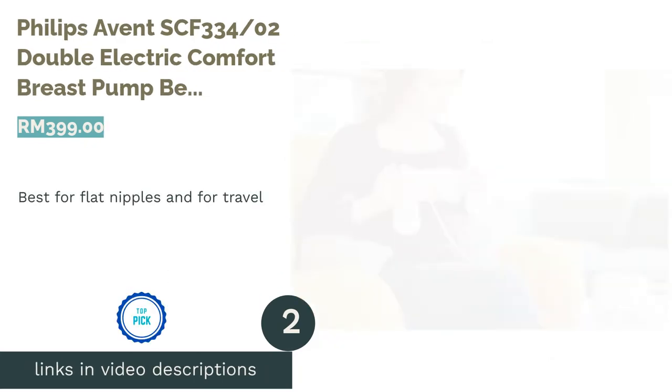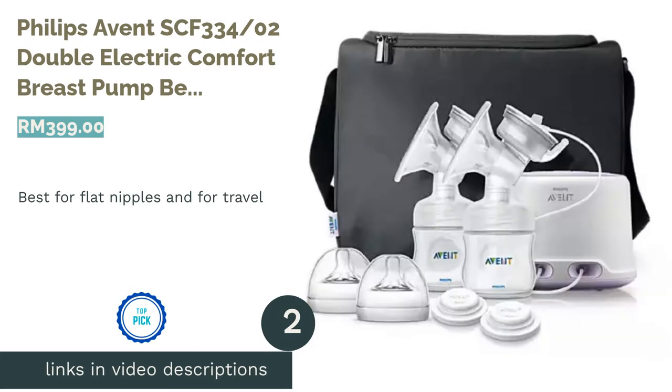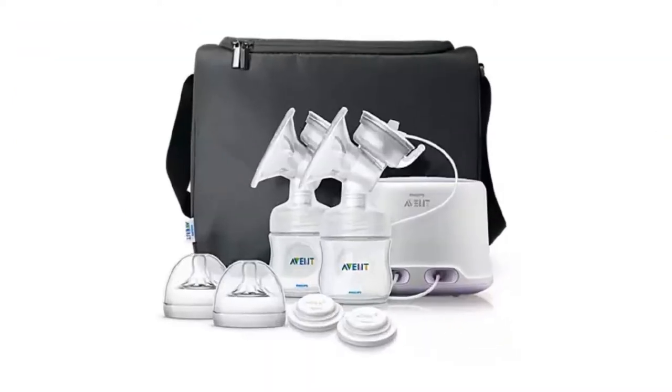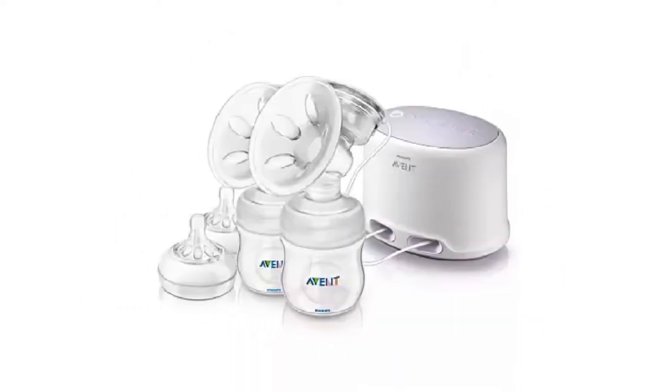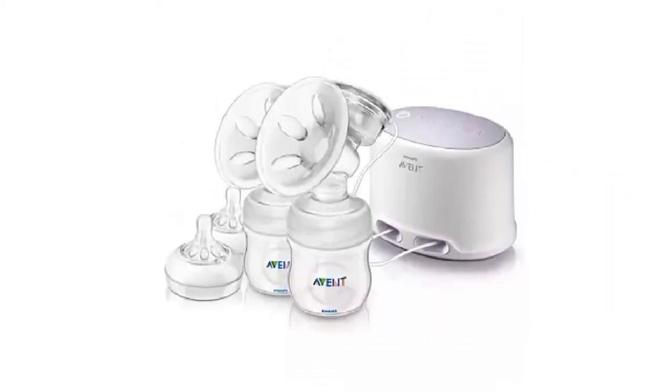The second product on our list is the Philips Avent SCF334-02 Double Electric Comfort Breast Pump, best for flat nipples and for travel. Going on a trip but want to travel light? The Philips Avent Double Electric Comfort Breast Pump is compact, with fewer parts for convenient cleaning.